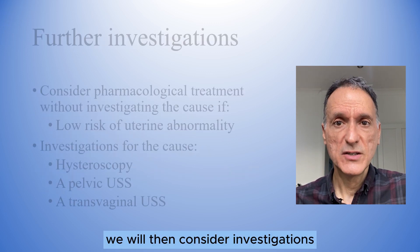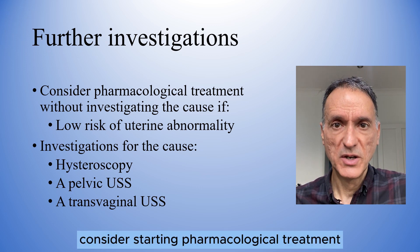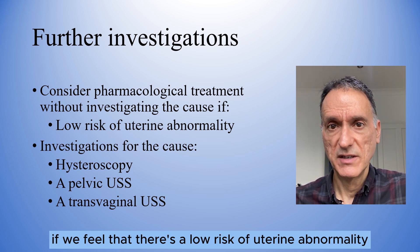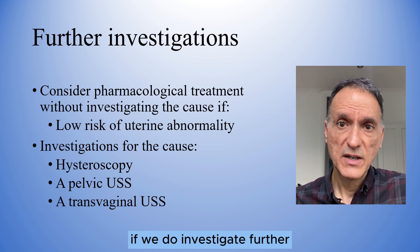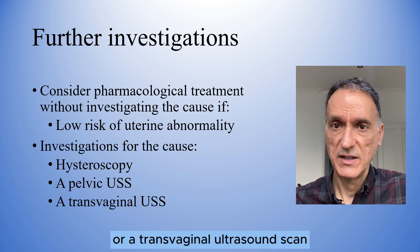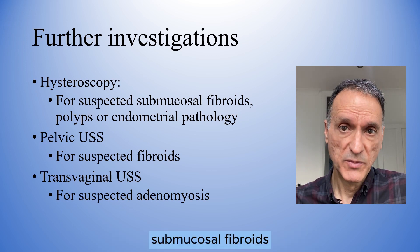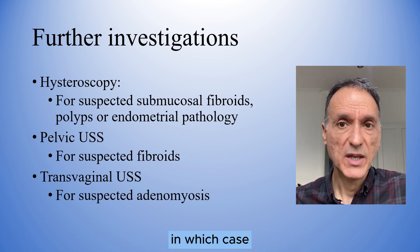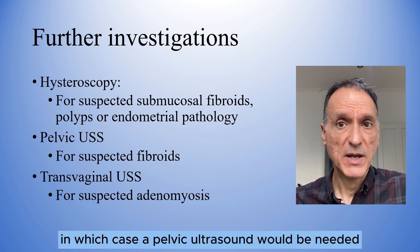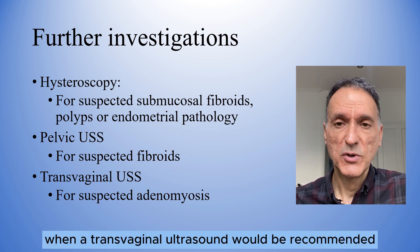We will then consider investigations for the cause of the heavy menstrual bleeding, but we will also consider starting pharmacological treatment without investigating the cause if we feel that there is a low risk of uterine abnormality. If we do investigate further, we will consider the need for hysteroscopy, a pelvic ultrasound scan, or a transvaginal ultrasound scan, and we will choose each investigation depending on whether we suspect submucosal fibroids, polyps or endometrial pathology — in which case a hysteroscopy would be needed — larger fibroids, in which case a pelvic ultrasound would be needed, or adenomyosis, when a transvaginal ultrasound would be recommended.